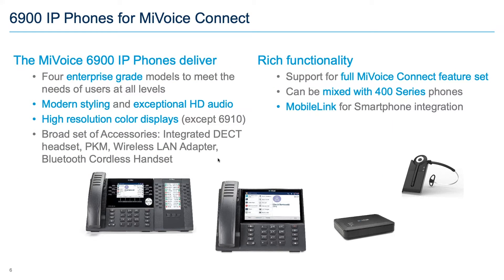The 6900 phones introduced by Mitel in fall 2016 are now in the MyVoiceConnect portfolio. There are four enterprise-grade models with modern styling, exceptional HD audio, color screens, and a touchscreen on the executive model. There's a rich set of accessories including PKM button box modules for three of the four models — more broadly applied than the BB424 on the IP485 — plus wireless LAN adapters, integrated DECT headsets, cordless Bluetooth headphones, and wall mounts.